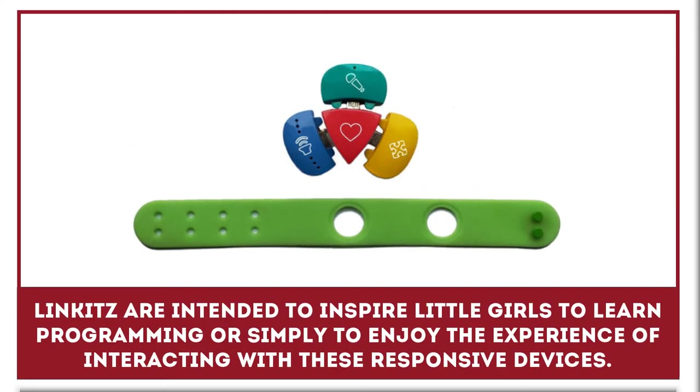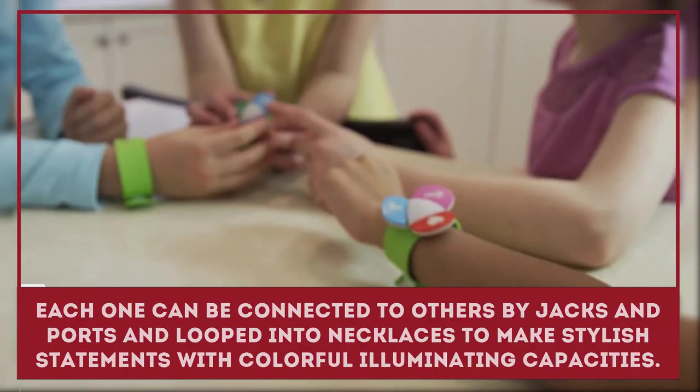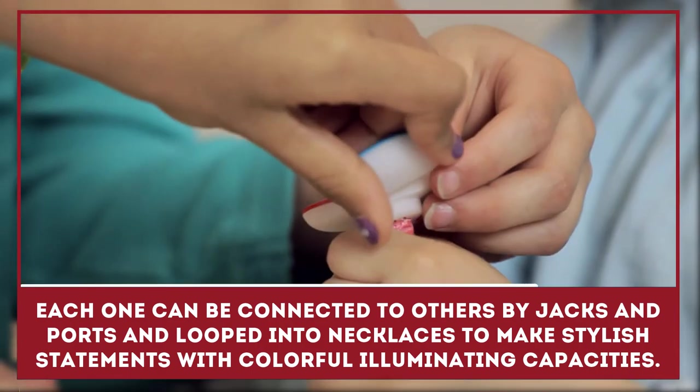Linkits are intended to inspire little girls to learn programming or simply to enjoy the experience of interacting with these responsive devices. Each one can be connected to others by jacks and ports and looped into necklaces to make stylish statements with colorful, illuminating capacities.